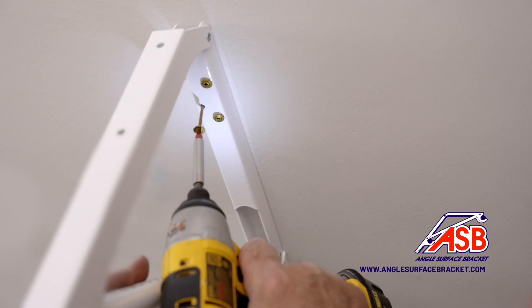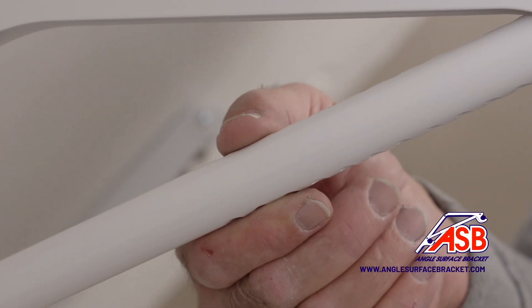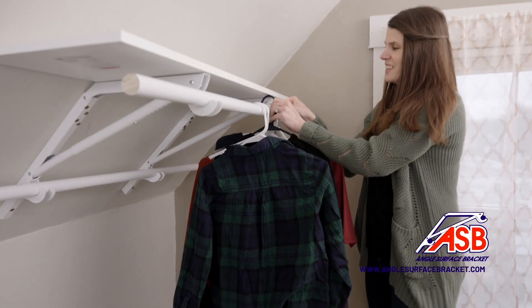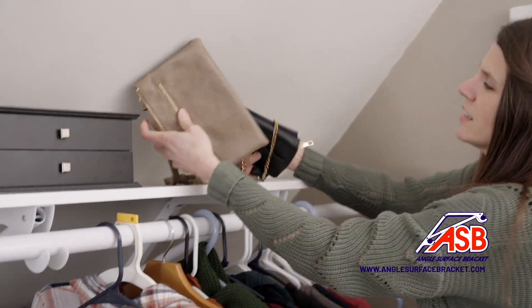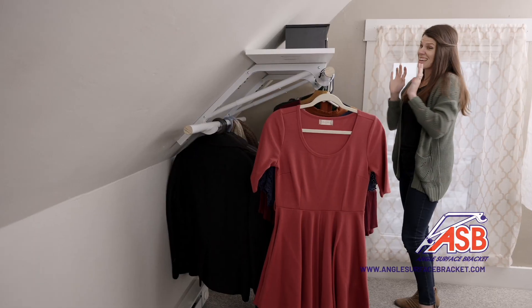Transform your angled surface into a creative closet space. Add more brackets to expand your creative closet and add a shelf on the top. No more wasted space with angled surfaces — the once unusable is now valuable real estate with the ASB rod and shelf brackets.